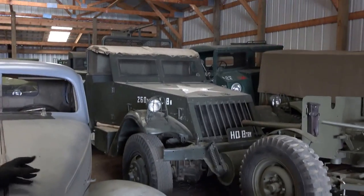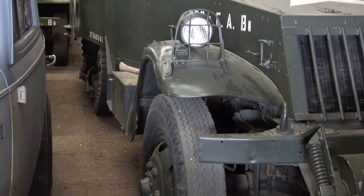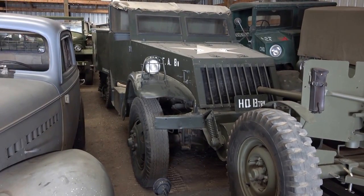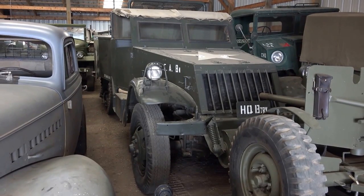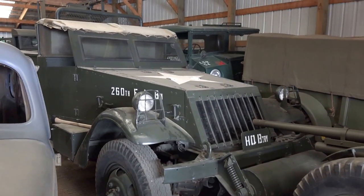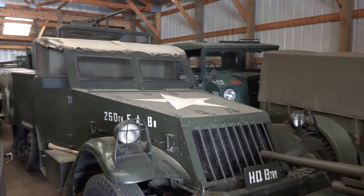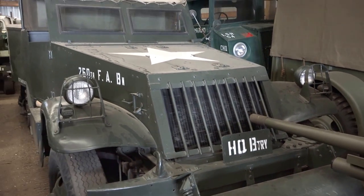That's a half-track there — a white half-track. I never really saw any in the South Pacific; I think they were mostly in Africa or Europe. In fact, Israel still used them up until about 20 years ago — they were the last place that manufactured tracks for them. Do you know what FAB stands for behind the light? Two-Sixties Field Artillery Battalion — that's what I was in. It was headquartered battery.